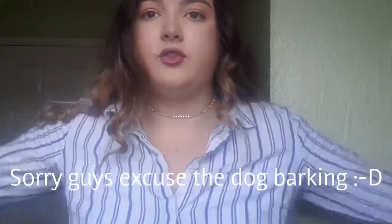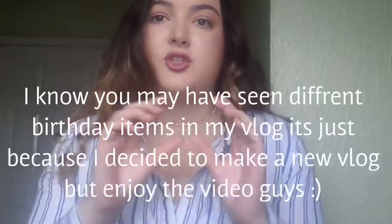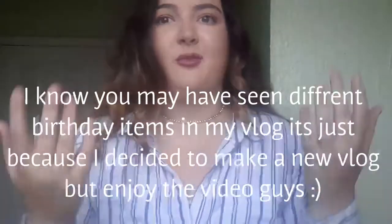Without further ado, if you like this video make sure to like, comment, or subscribe down below if you haven't already because it'll help me out. Let's get on with what I got for my birthday. So the first three items I've shown in my vlog, which was a sneak peek of what I got.